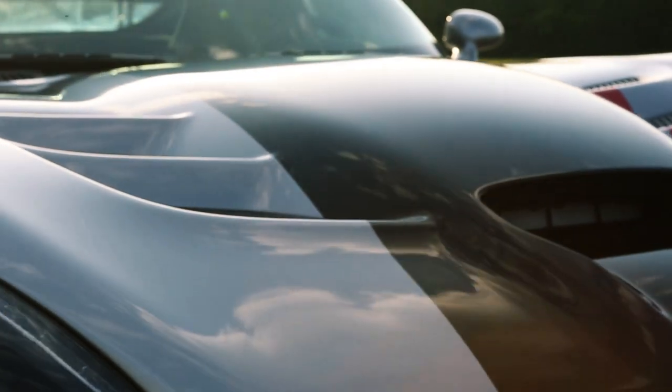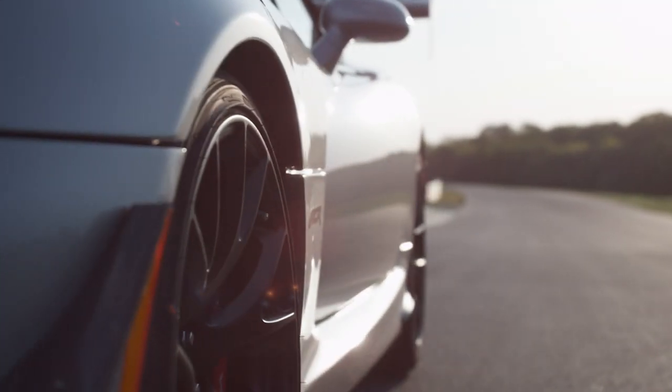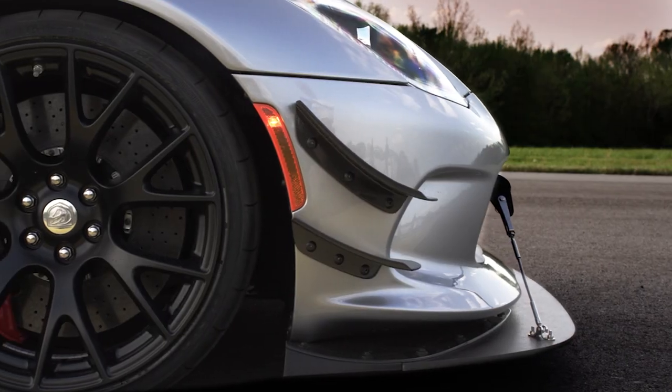There is a car that is a legend. It has been winning races for decades. But how do you make a legend better? You make an ACR that goes even faster.